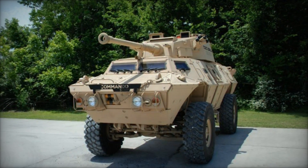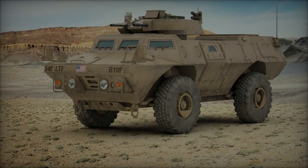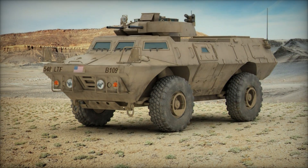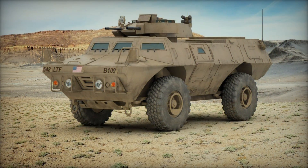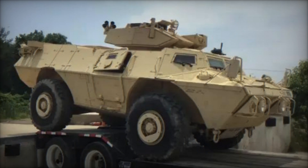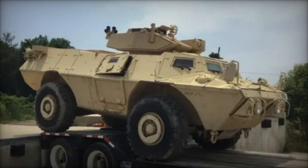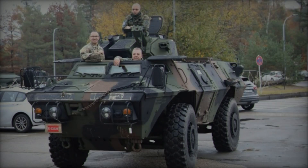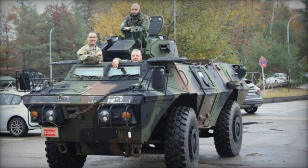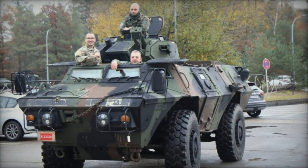In conclusion, the M1117 Armored Security Vehicle stands as a testament to the ingenuity and innovation of modern military technology. Its blend of mobility, protection, and firepower makes it a formidable adversary on the battlefield, while its versatility ensures its relevance across a spectrum of operational scenarios. As military doctrine continues to evolve, the M1117 remains at the forefront of reconnaissance and security operations, embodying the principles of adaptability and resilience in the face of adversity.